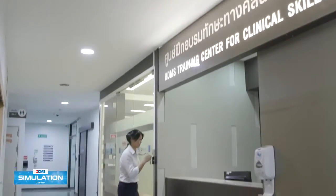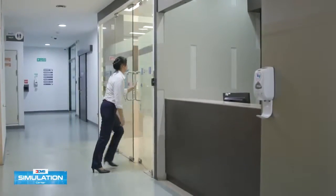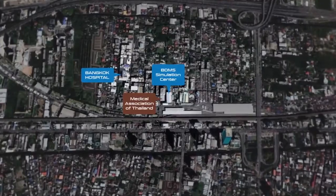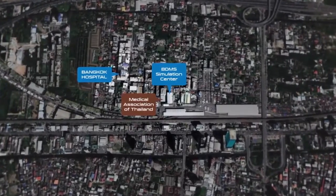The BDMS Simulation Center is located on the 10th floor of the CP4 building, nearby the Medical Association of Thailand, Soi Sumi Jai, New Petchaburi Road, Bangkok.